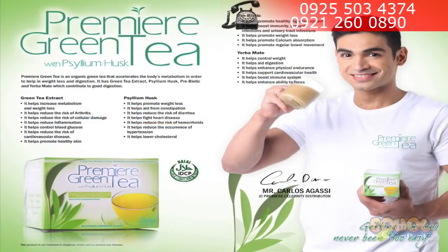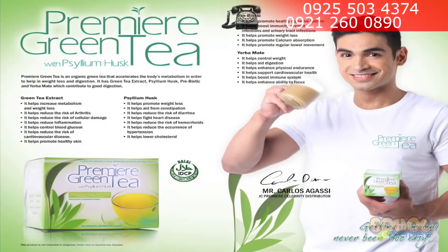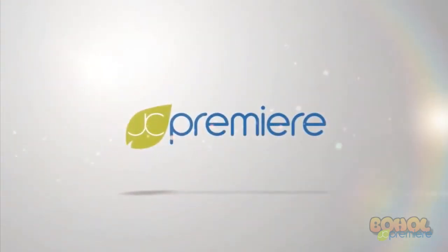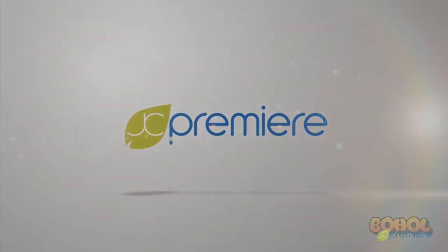Our JC Premier Green Tea is simply amazing. If you want more information and a more intensive explanation of our product, we would like to invite you to our office for one of our product orientations. I'd like to thank everyone for watching this audio visual presentation of JC Premier Green Tea. God bless and welcome to the good life.